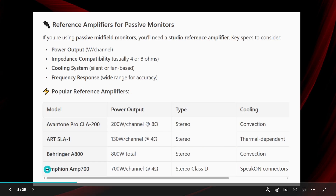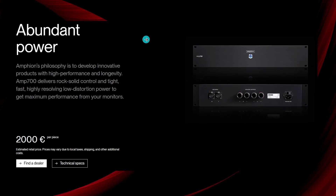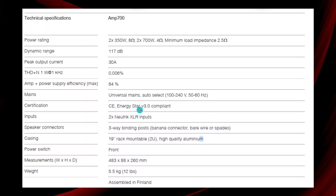Let's look at one well-known professional studio amplifier for mid-field monitors: the Amphion Amp 700, providing 700 watts per channel at 4 ohms, Class D. It sells for around 2000 euros. It's a well-known Finnish company, and you can see all the parameters meeting those extremely low distortion requirements.